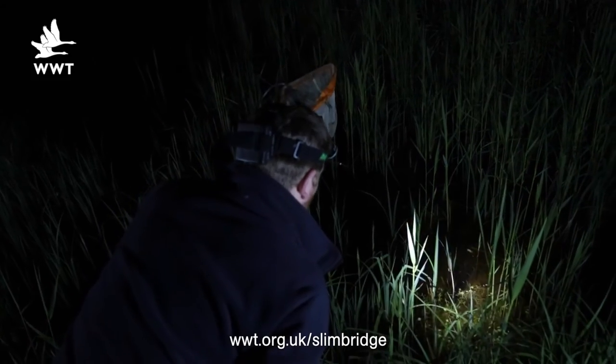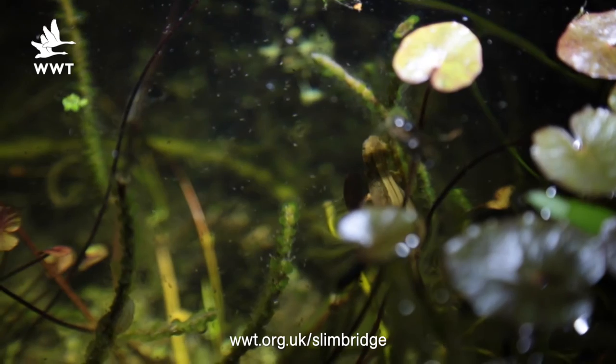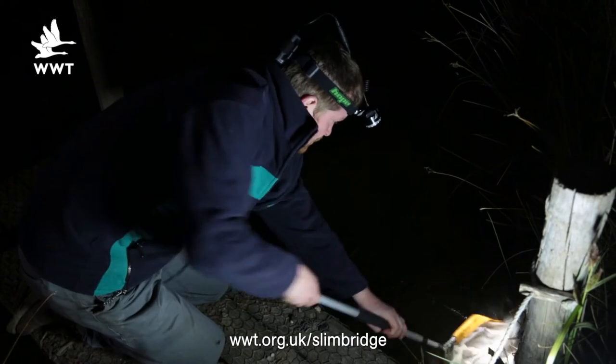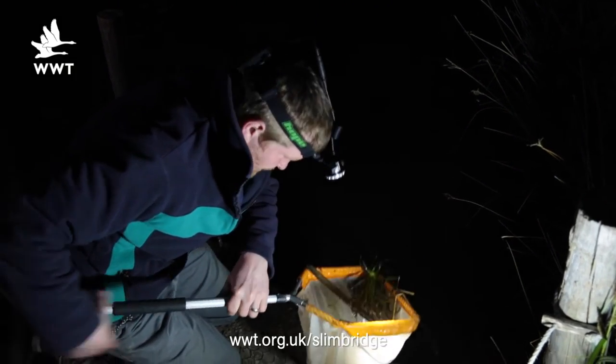To find amphibians at night, we generally use head torches and hand torches to shine into the water. While we're looking around the edges of the pond, we'll be using a torch to look for any tail movement or any eye-shine reflection off the amphibians' eyes. We'll also use nets to help us catch them and get a closer look at them.